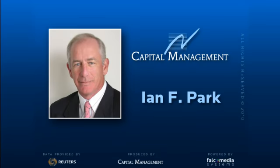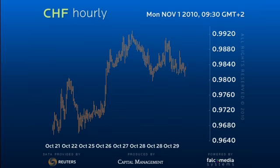Good day and welcome to the shorter term update on dollar Swiss. Despite strong gains in both sterling and the euro over the last 36 hours, the dollar has held its own against the Swiss franc, suggesting underlying strength.